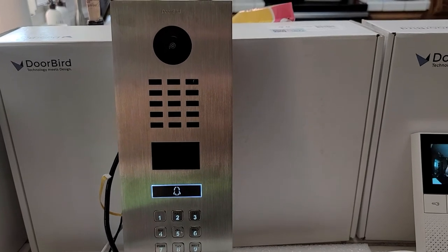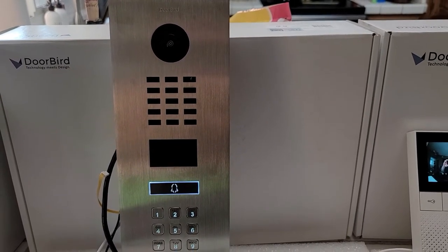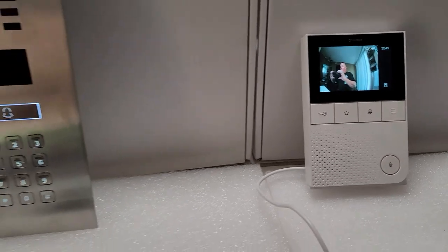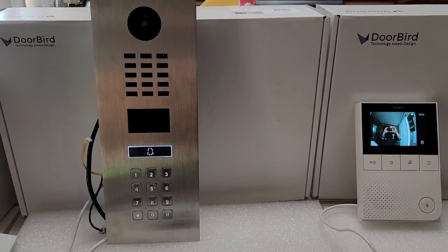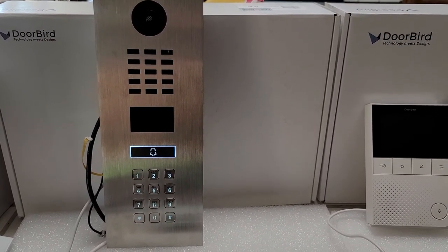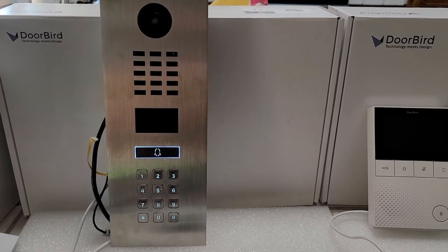Here's the new DoorBird D2101KV door station with the keypad and their indoor station — just fabulous products. I've done a few of them now and customers love them. If you have any questions or want to get one of these installed at your residence, give us a call here at West Coast Door and Gates. We're in San Jose, Morgan Hill, and now Monterey. Thank you.